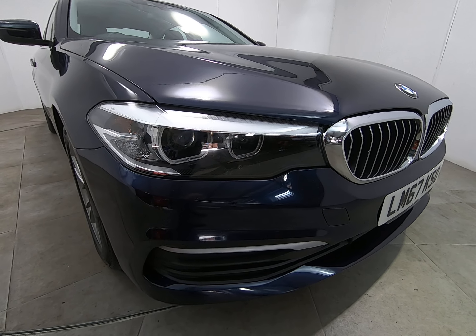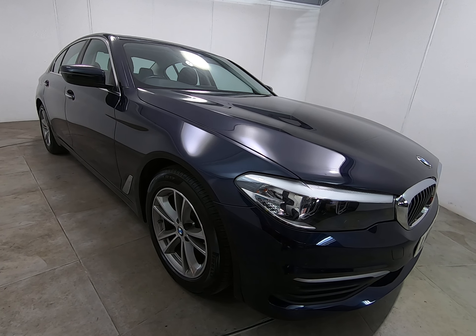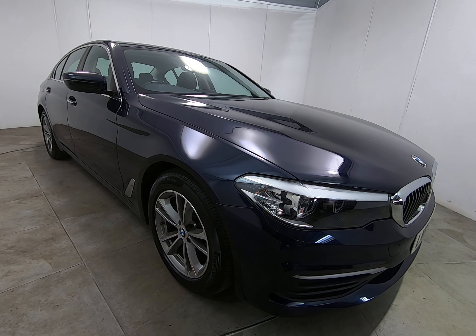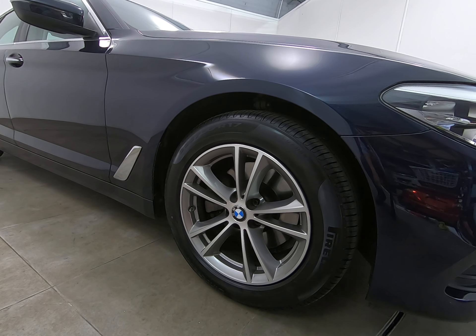There are certainly no scuffs or marks to any of the bumper corners, as I'll show you as we go around the vehicle. Taking a step back and looking down the entire driver's side of the car, I can't see any parking dents. All four alloy wheels look really nice, as I'll also show you as we go around the car.